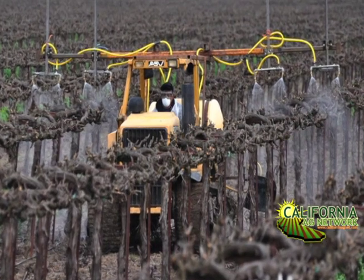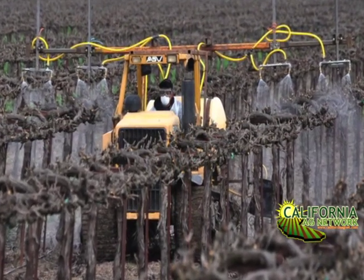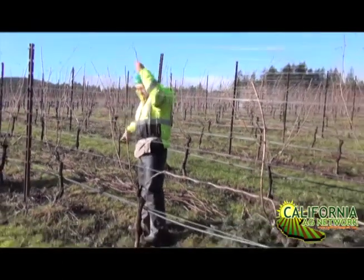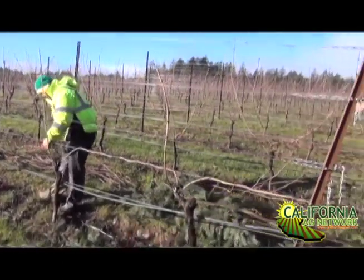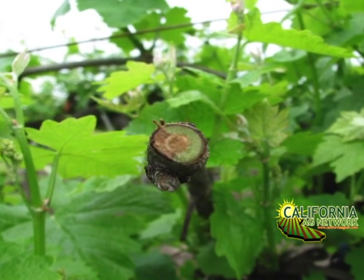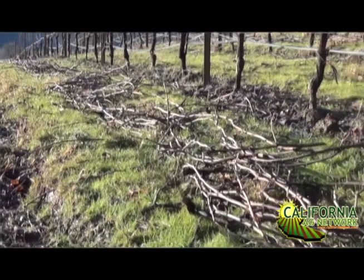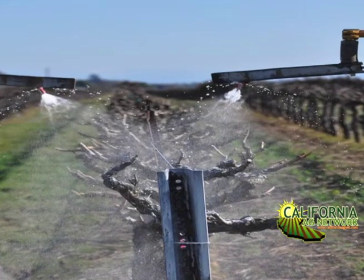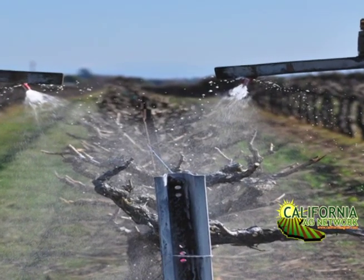And then later as pruning time comes around, it's again really important that the pruning wounds are treated with something. Our research shows that late pruning is by far the best way to get around these canker diseases, followed by some kind of a fungicide application or one of the products that we have available for use. So treating the wounds is the big thing.